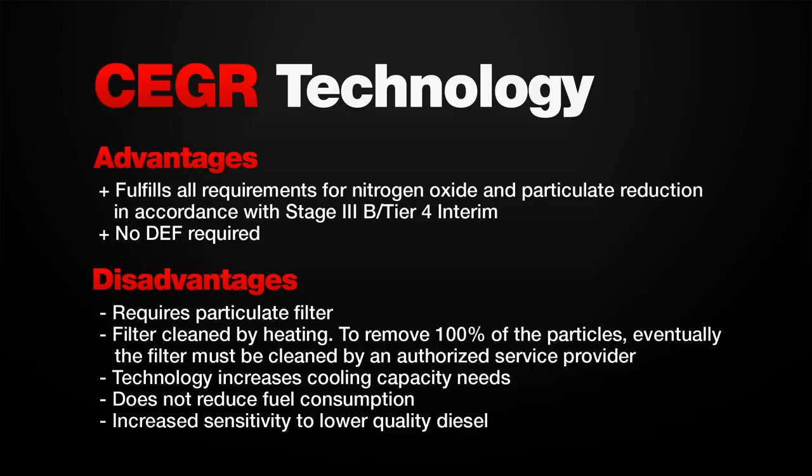The disadvantages of CEGR: requires a particulate filter; filter is cleaned by heating, but to remove 100% of the particles, eventually the filter must be cleaned by an authorized service provider. The technology increases cooling capacity needs, does not reduce fuel consumption, and increases sensitivity to lower quality diesel.